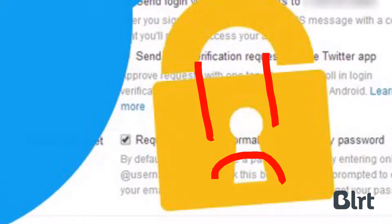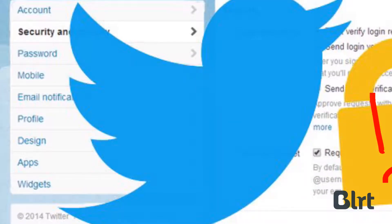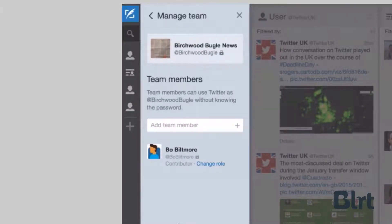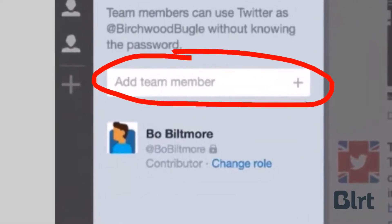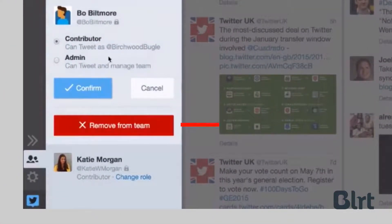Twitter has just released a simple solution to manage access to a Twitter account. With TweetDeck Teams, there's no longer a need to share a password. You can simply authorize a contributor and they'll be able to tweet, build lists, schedule tweets, and follow and unfollow. And if a contributor no longer requires access, it's very easy to remove them.